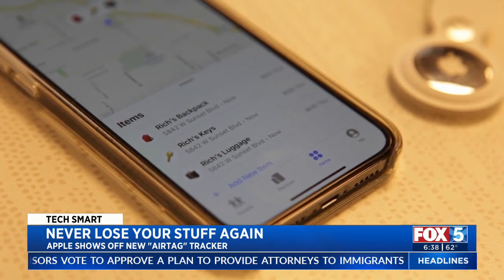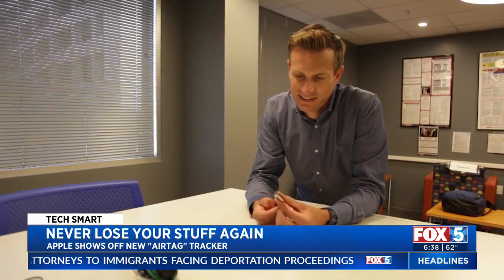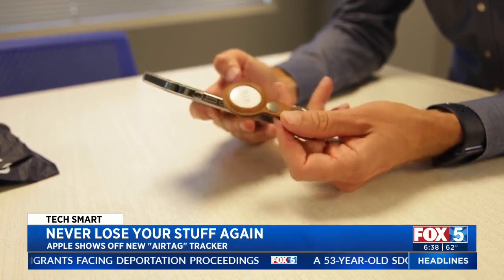It's a powerful device, and Apple knows some people might use it to track other people, which is why your iPhone will let you know if one seems to be following you. It will also let out an audible chirp after a while. Of course, these precautions aren't perfect, and people will likely find ways to exploit these safeguards.